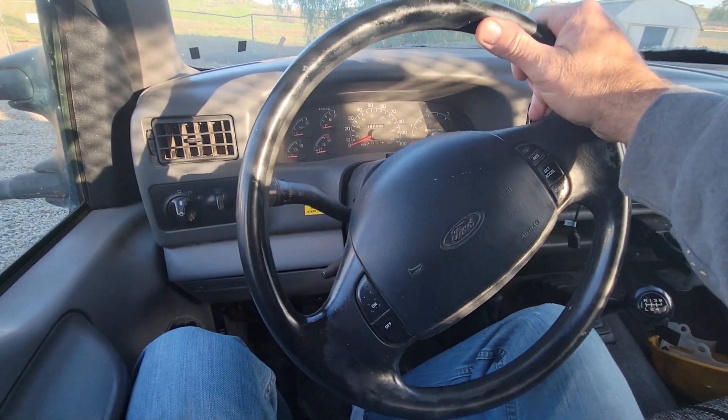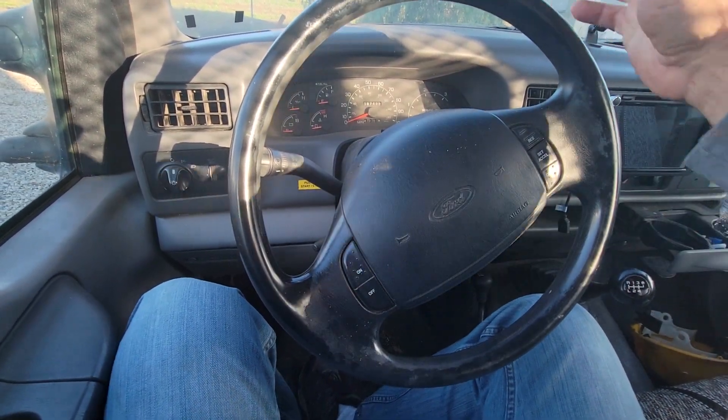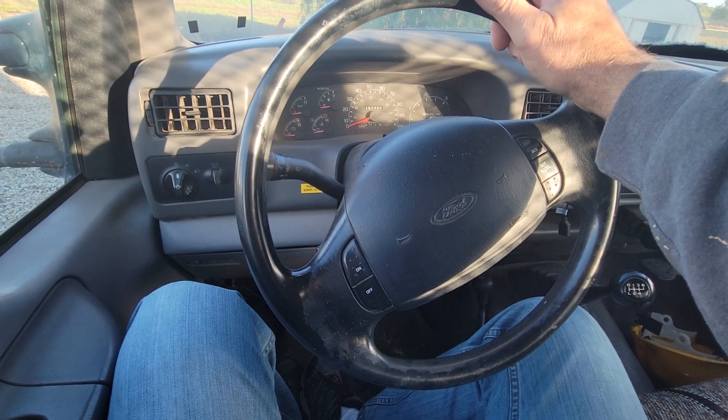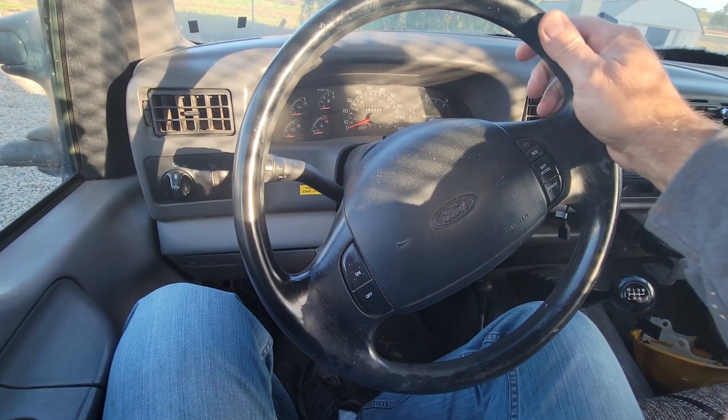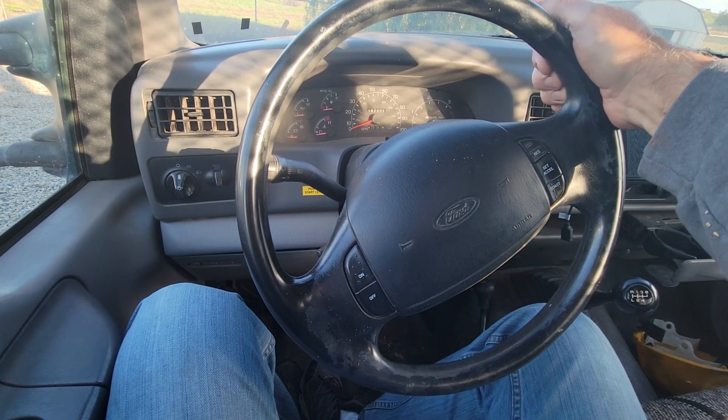What happens is I'm driving down the road — I can have the cruise set or I could just be cruising — and all of a sudden the engine light comes on and all it will do is idle.